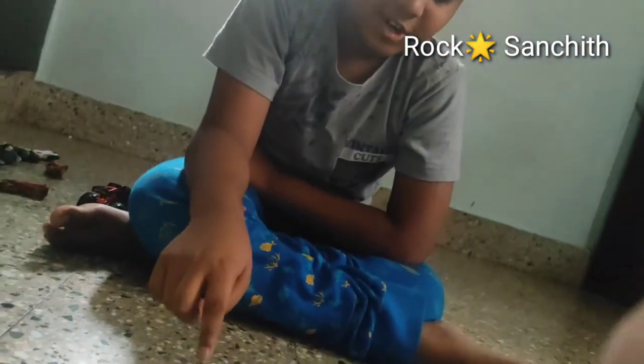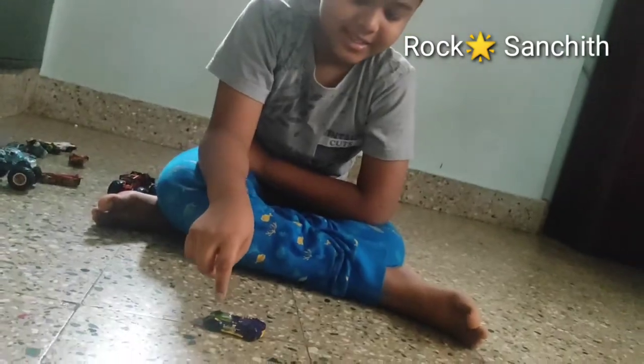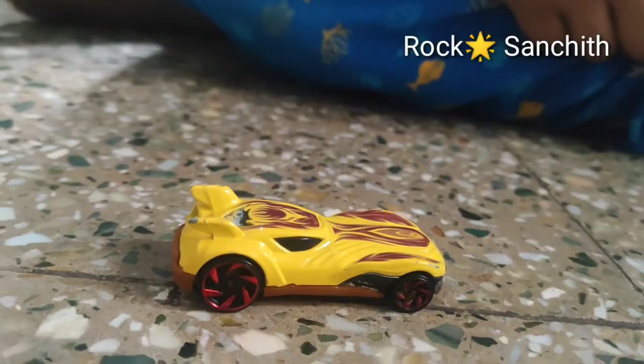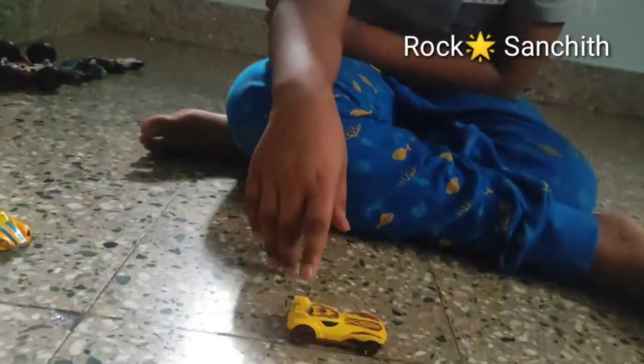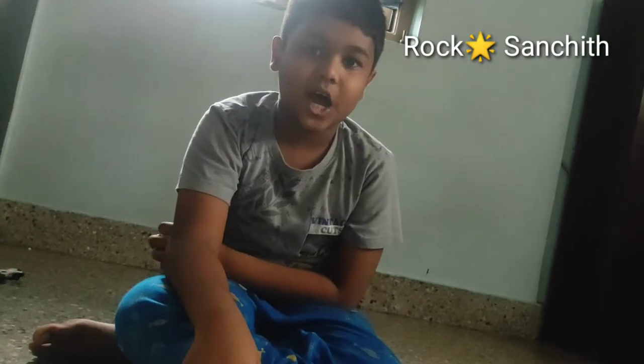This is my favorite car because this is one of the most fastest cars. This car's name is Turbot. See how cute this car is. This car is yellow and maroon. This car's name is Howlin' Heat.